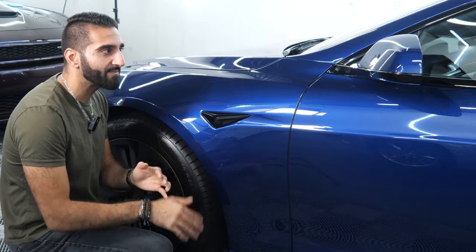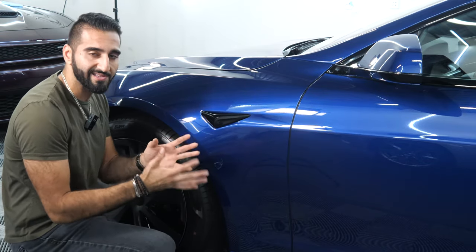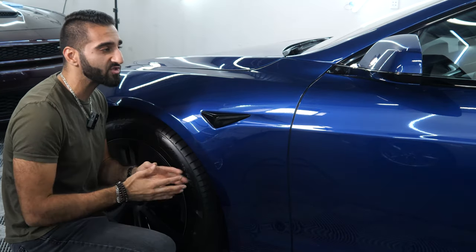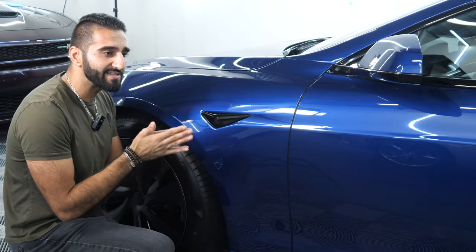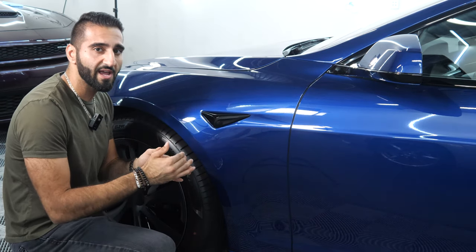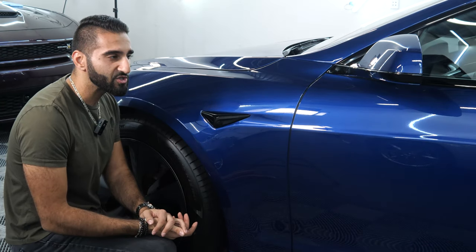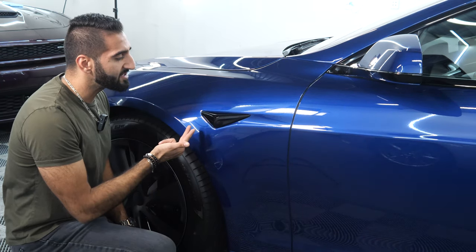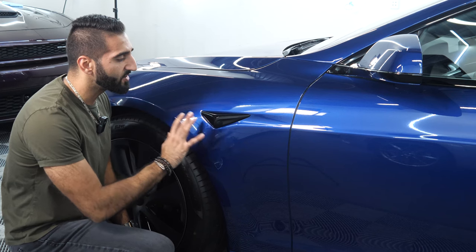When we do full body applications and have to remove moldings, side mirrors, and door handles, that price of service skyrockets because we need at least one to two days of teardown and reassembly. But as you can see here, we have a nice seamless finish around the side camera, giving a better aesthetic look and making sure contamination doesn't get underneath causing premature failure.